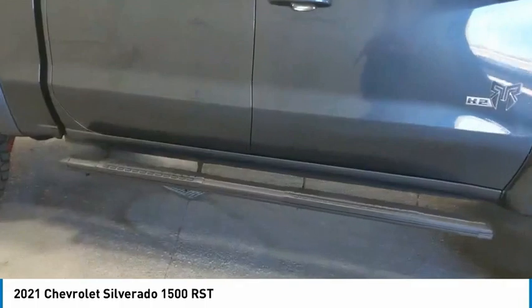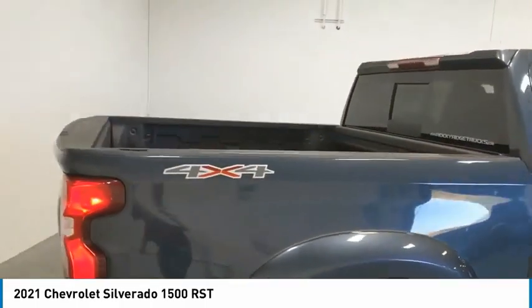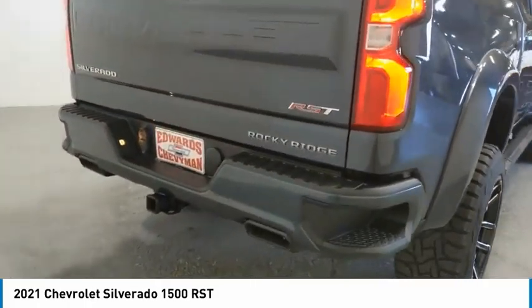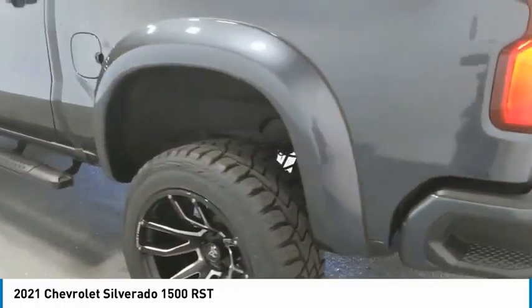Towing package, heated side mirrors, traction control, daytime running lights, remote keyless entry, fog lights, mirror memory, security system, cruise control, power door locks. This beauty will make even your house keys jealous.